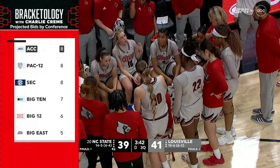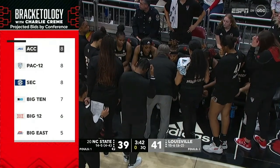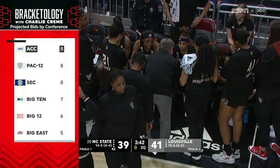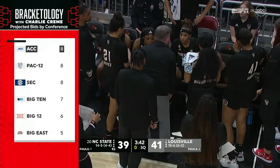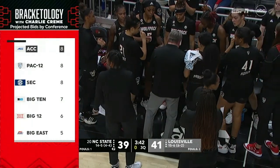Charlie Creme's Bracketology is out at ESPN.com. ACC, Pac-12, and SEC are all projected to get eight teams in. Your top seed line would be South Carolina, Ohio State, Indiana, and Stanford.